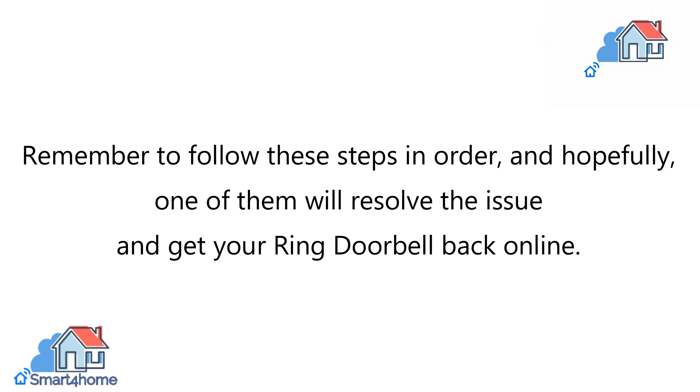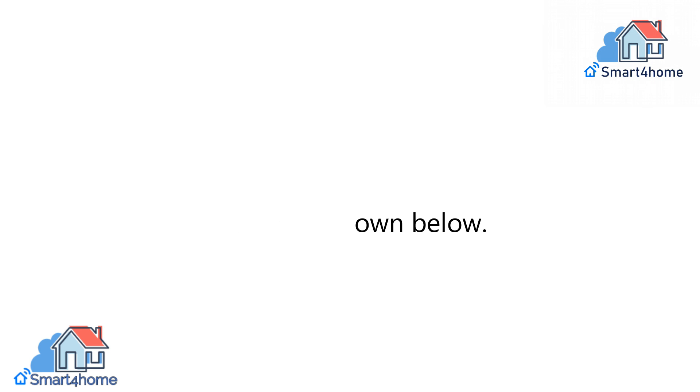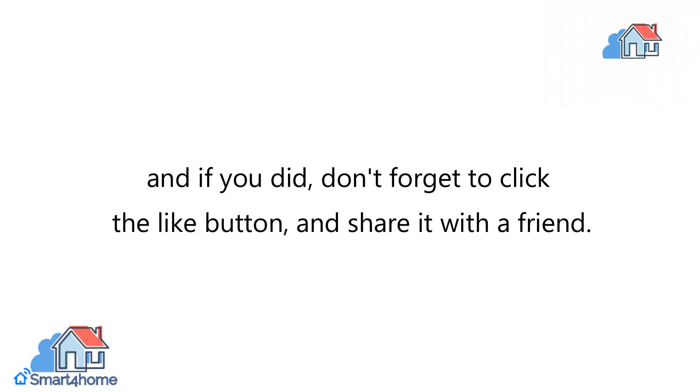Remember to follow these steps in order, and hopefully one of them will resolve the issue and get your Ring Doorbell back online. Let us know if you face any problems in the comments down below. We hope you enjoyed this video, and if you did, don't forget to click the like button and share it with a friend.